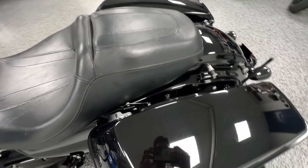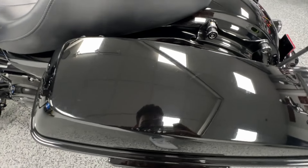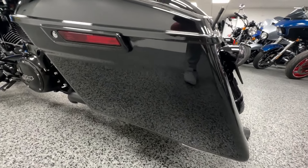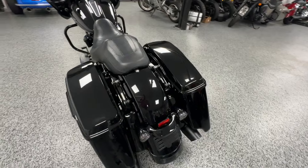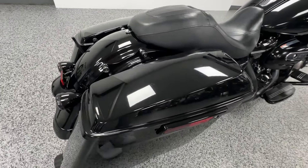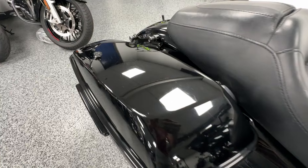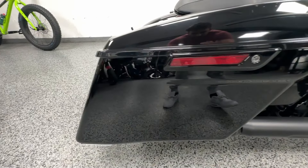As you can see here, the top of the bags do have a few blemishes — nothing crazy. The black does hide it pretty well, but I want to point everything out. The top of the lids are really the only thing that has any type of blemish. It looks like somebody couldn't quite get their leg over and just clipped the edge there. The rest of the bag is flawless.